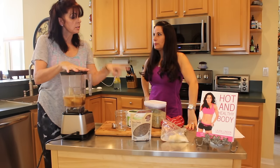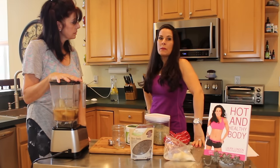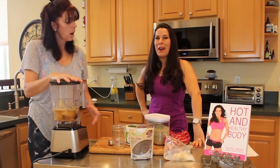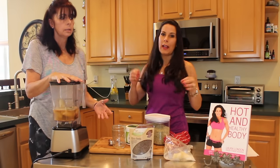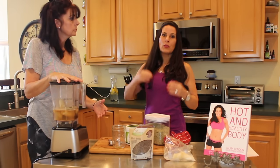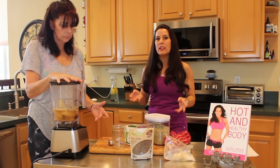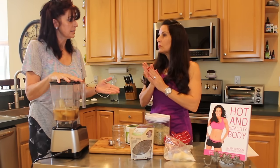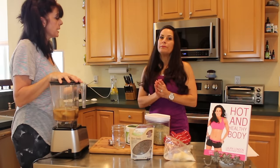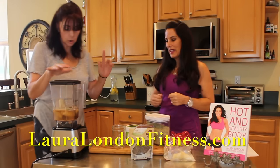You can find this recipe online at Laura London Fitness. I have the Hot and Healthy Body Academy, which is a 30-day online program with recipes, workouts, and 21 coaching videos — everything you need for a hot and healthy lifestyle. It's all there at your disposal, and you also get access to my private Facebook group.